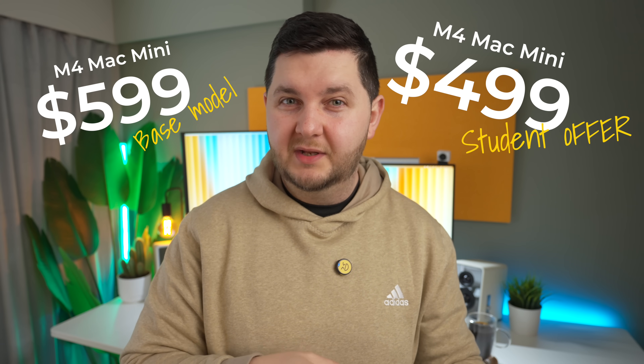That $599 price tag for the base model, or $499 if you're a student, when looked at compared to the performance and the capabilities you were getting and what it was opening up for people to do with their machines for such a low price — it was really a no-brainer as to why it became so popular and so fast.